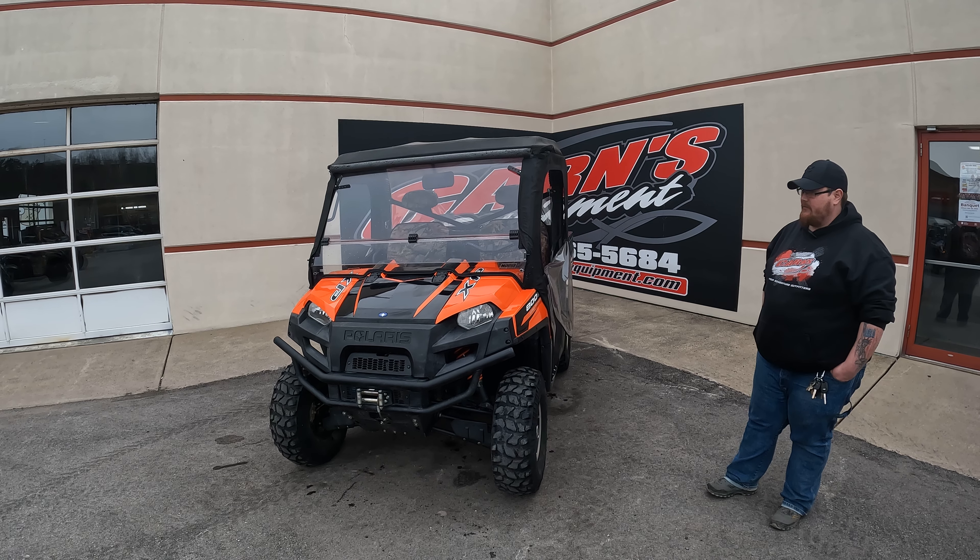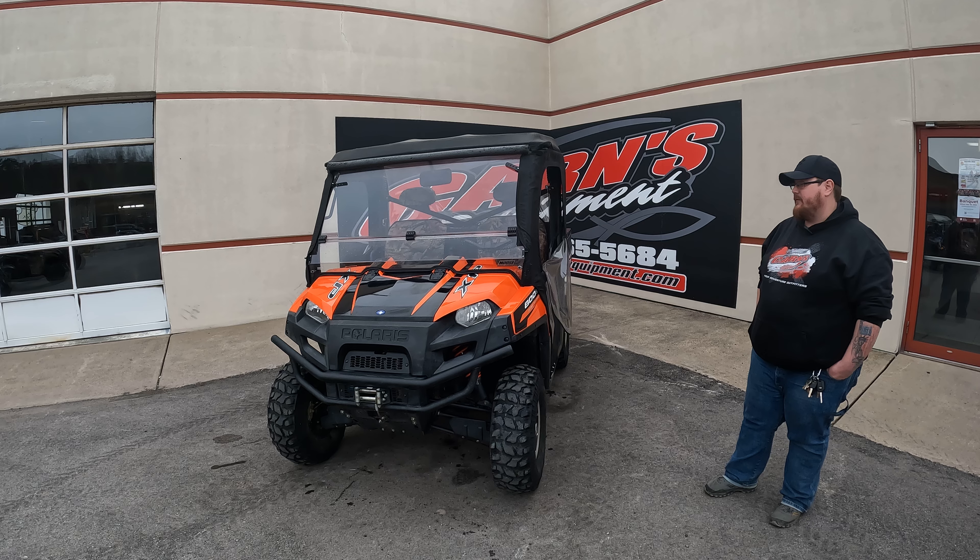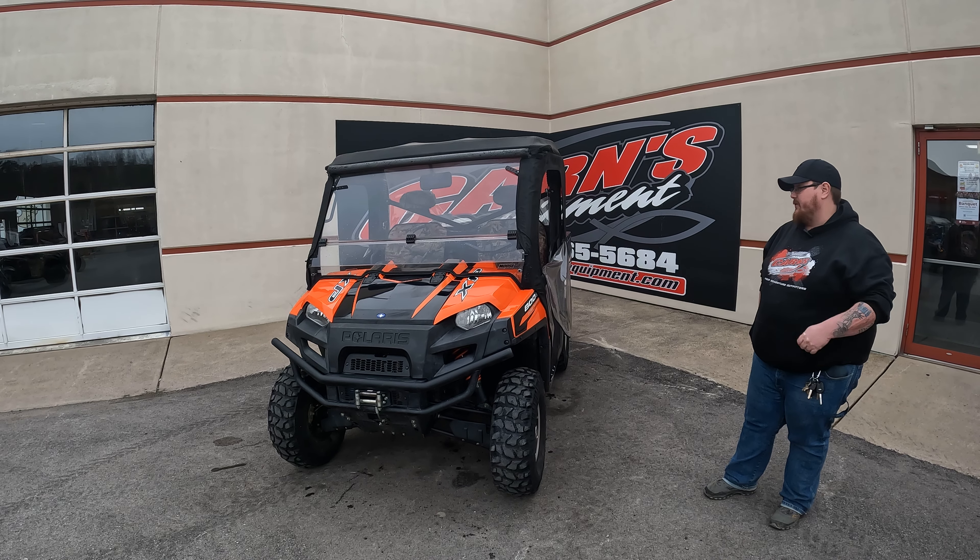It's ready to rock and roll. So come down here to Karns Equipment and check it out. Give us a call at 814-324-5251 or visit us at karnsequipment.com.